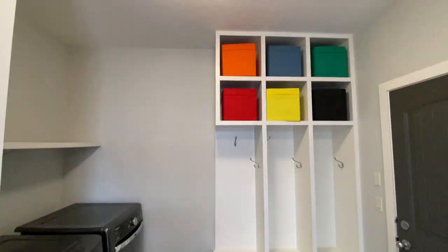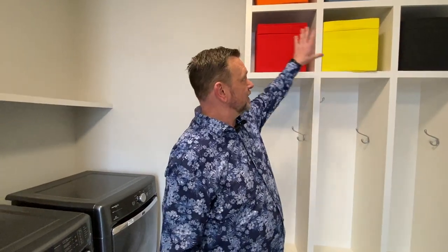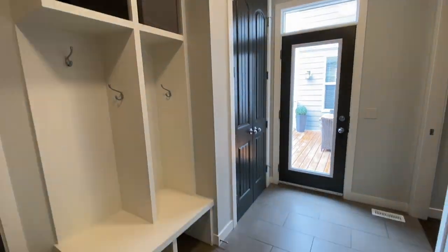Coming out of the garage you walk right into this mudroom and laundry area. There are locker areas — three on one side and two on the other — with storage up top for hats and mittens. They've got Maytag front-loader washer and dryer with a shelf over top for detergents, an appliance closet, and a door that leads right out to the deck.